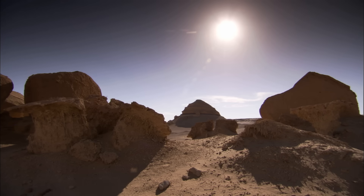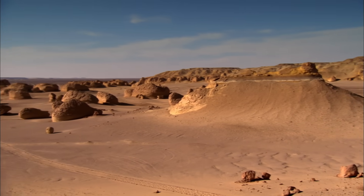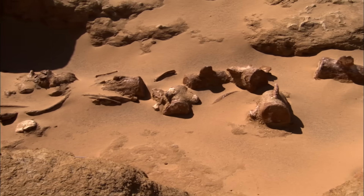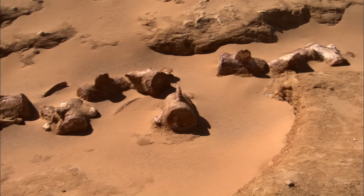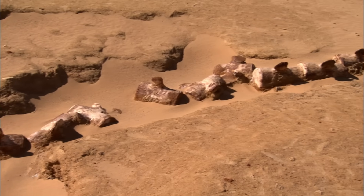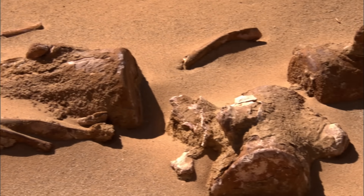Wadi al-Hitan is Arabic for Valley of the Whales. This 12-mile dip in the landscape has the highest concentration of fossils in the world. Some were found in the desert floor, others in the cliff walls. The count so far is 400, and almost all are marine animals — further evidence that the Sahara was once covered by sea.